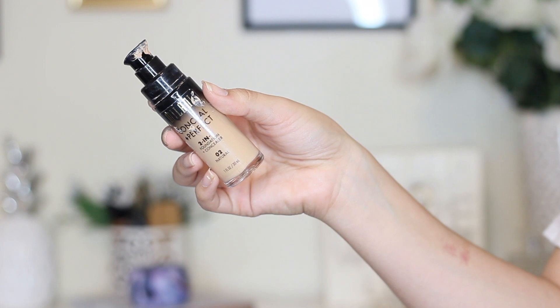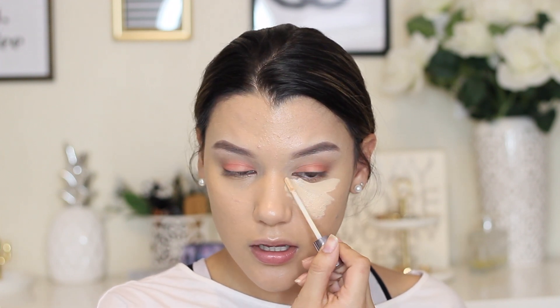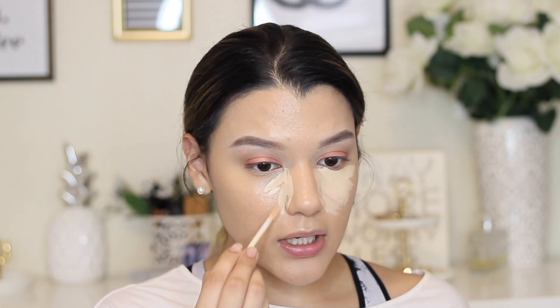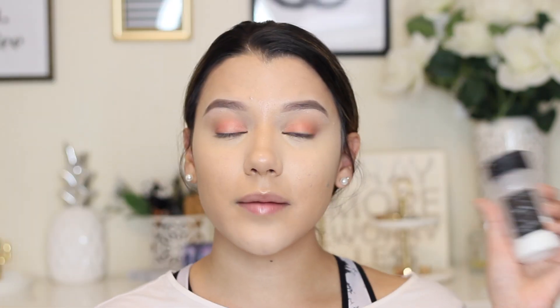For foundation, I'm using the Milani 2-in-1 Conceal and Perfect Foundation in shade 02 Natural, buffing it into the skin with my beauty blender. Next, I'm going in with concealer — my Naked Skin Concealer by Urban Decay in the shade Light — placing this under my eyes. I really love this concealer for an everyday look because it's so lightweight, it won't cake up, and it's perfect for long days — those 8-hour school days. Then I'm going in with my RCMA powder to set my under eyes and all the areas I highlighted.